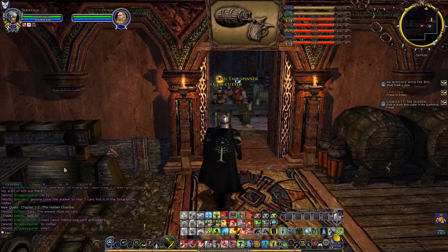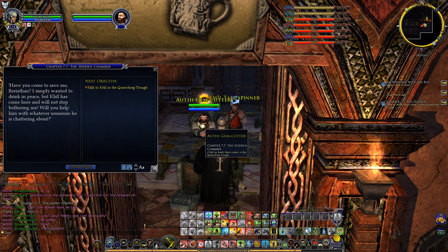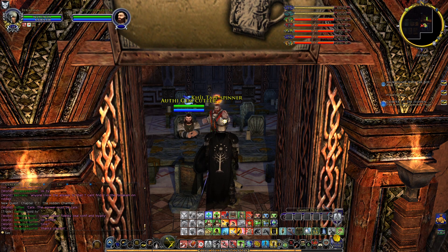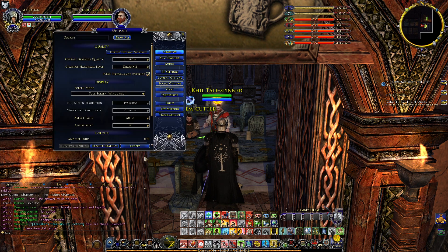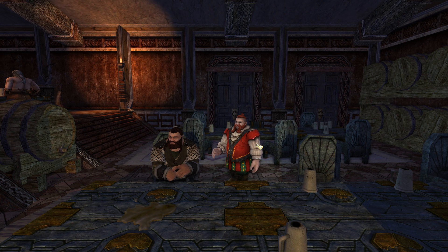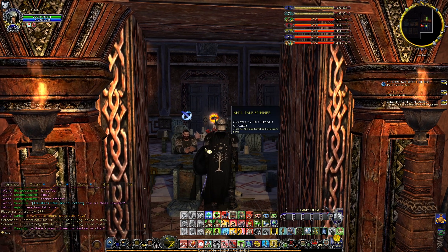We've seen Outie there a couple times already, and now Kiel is with him. 'Barathon, my friend, I have discovered something most unusual.' 'Have you come to save me, Barathon? I simply wanted to drink in peace, but Kiel has come here and will not stop bothering me. Will you help him with whatever nonsense he is chattering about?' 'I have been cleaning out my father's house and I found something unusual. I have no friends here in Yarmfast safe for you, so there is nowhere else for me to turn. Will you come help me?' We may not have had the best of starts, but I've come to like you, Kiel. Let us go.